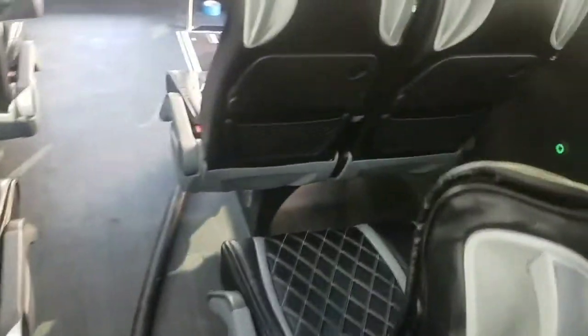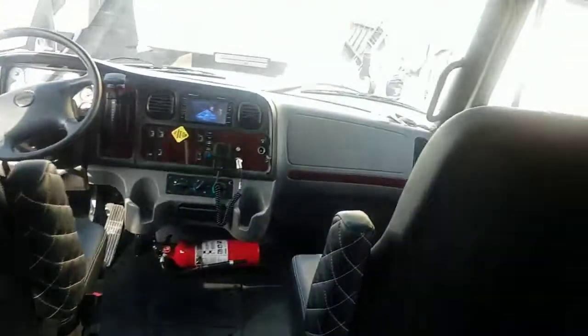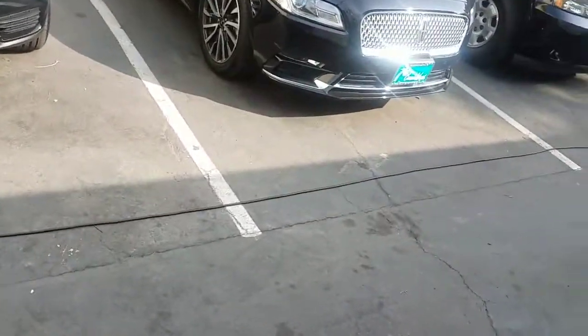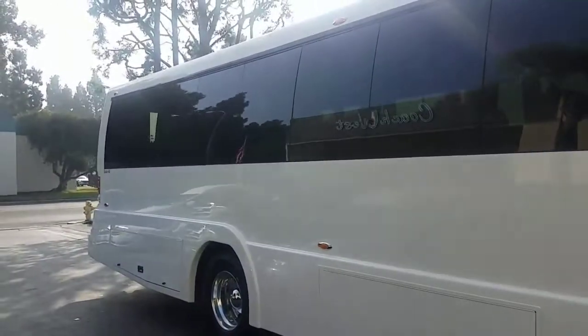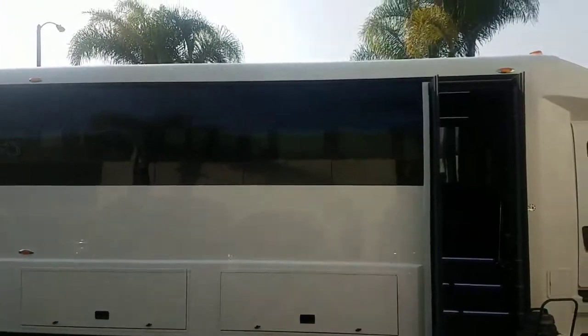This is top-of-the-line, first class, full setup. I sat in that seat right there, and I'm about 6'3", and I'll tell you — you've got plenty of leg room. Very comfortable. I think they did a hell of a job. Really, really great luxury bus.